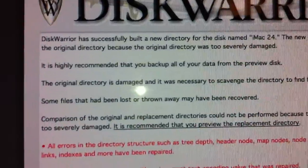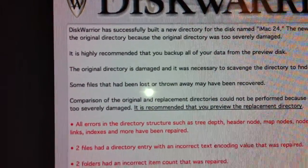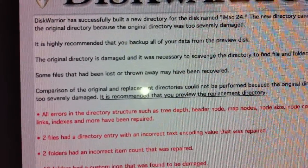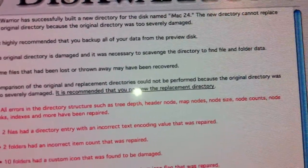We've got a problem here from the hard drive, which is one of the problems. It says this drive has successfully built the directory. It's highly recommended that you back up all your data from the previous disk. The original directory is damaged and it was necessary to scavenge the directory to find the file folder.